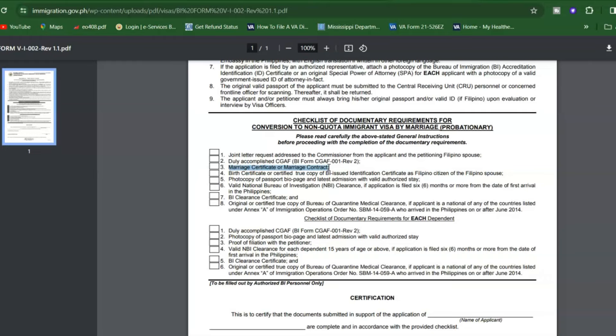Number three is the marriage certificate or marriage contract — we submitted our PSA marriage certificate, as we had reported our marriage in the US at the Philippine Consulate, along with our US marriage certificate. Number four is the birth certificate or certified true copy of the Bureau of Immigration-issued identification certificate as a Filipino citizen for the Filipino spouse — either your PSA birth certificate (only PSA copies accepted) or, if you are a dual citizen, your dual citizenship documents. Number five is a photocopy of the foreign spouse's passport bio page and latest admission stamp with valid authorized stay.